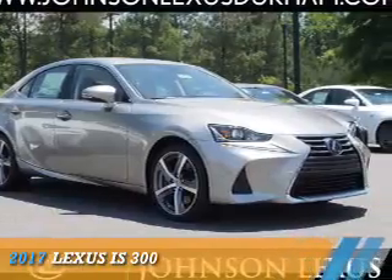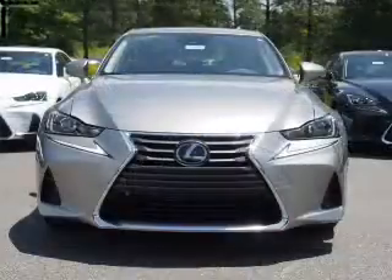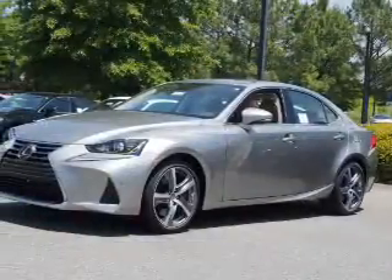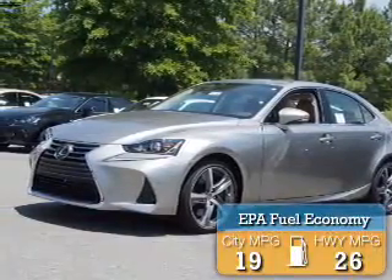Presenting the 2017 Lexus IS 300. It's powered by all-wheel drive, a 3.5-liter six-cylinder engine, and a six-speed automatic transmission. Great fuel efficiency saves you money by requiring fewer trips to the gas station.